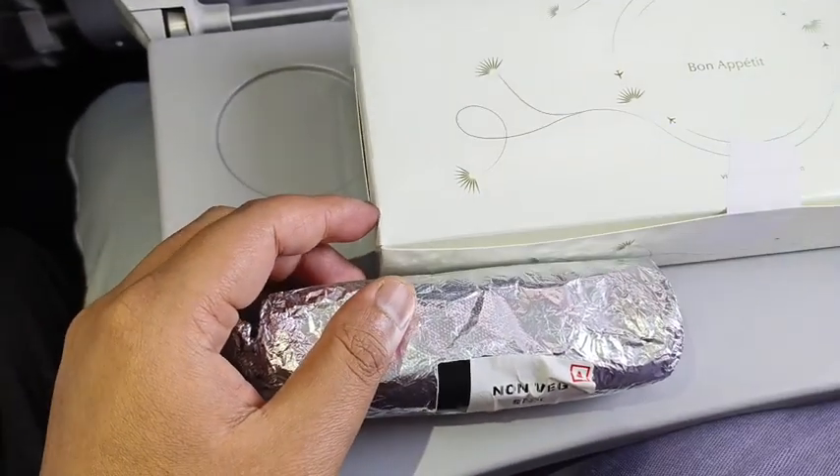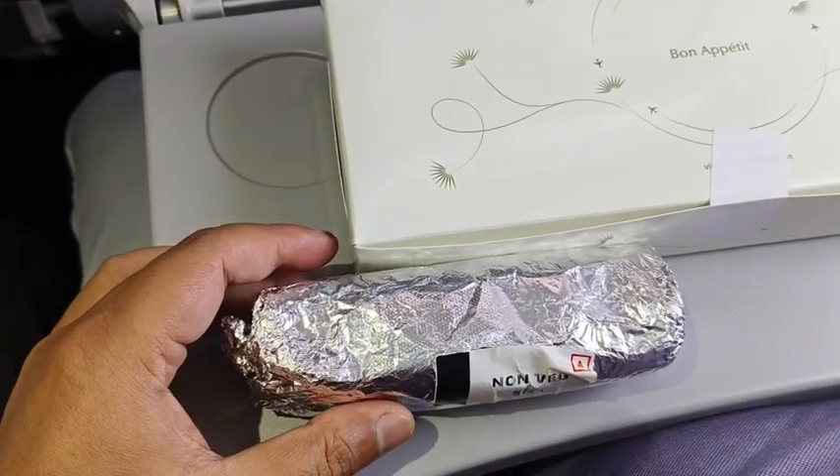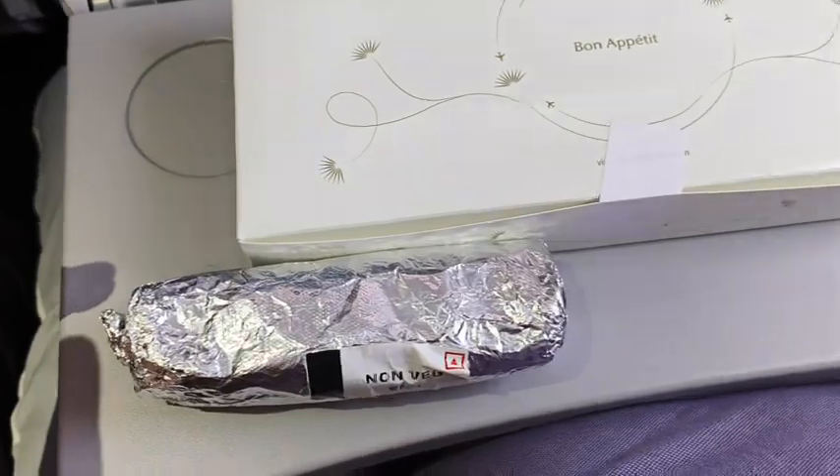This is the Air India lunch from Bangkok to Delhi flight. Let's see what we have in the box.